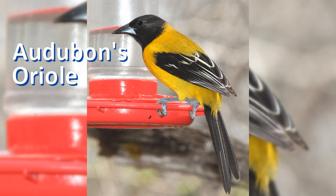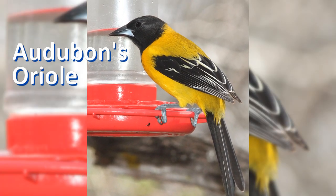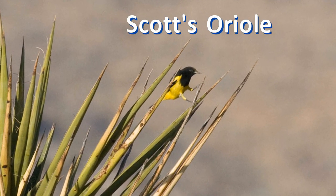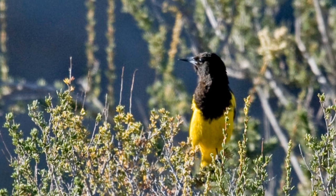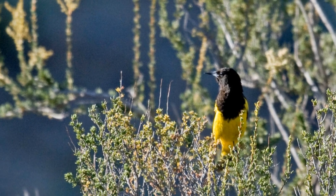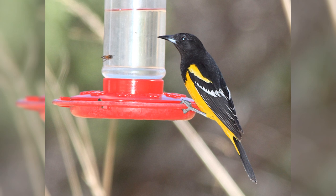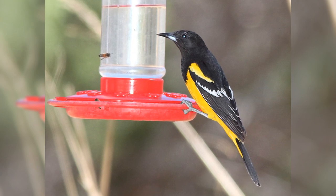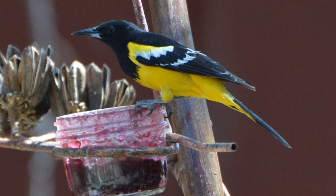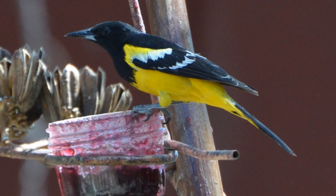The male Audubon's oriole in south Texas is yellow with a black hood, back and tail. In the deserts of the southwest, the Scott's oriole spends the summer. Both genders are bright yellow. The male has a black hood, black back, black tail and black wings edged in white. Females are very similar but have less extensive black.